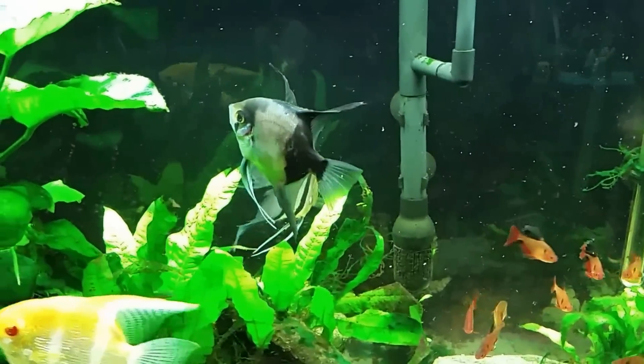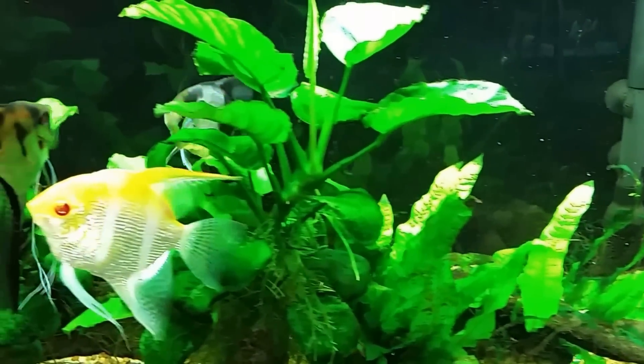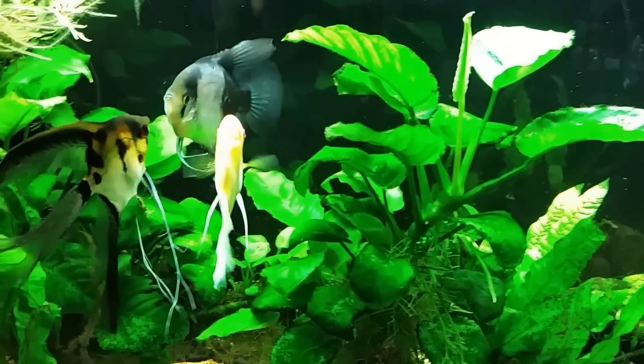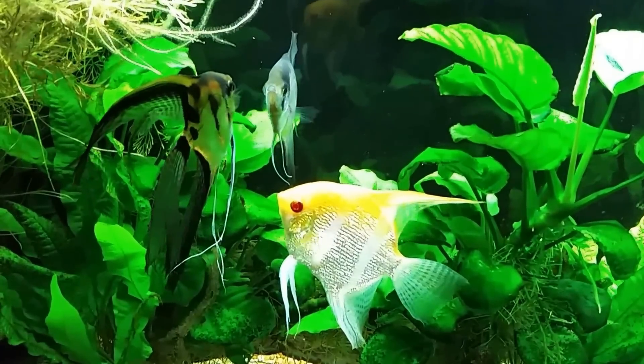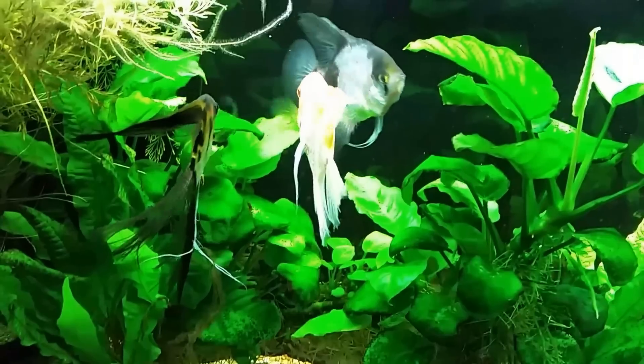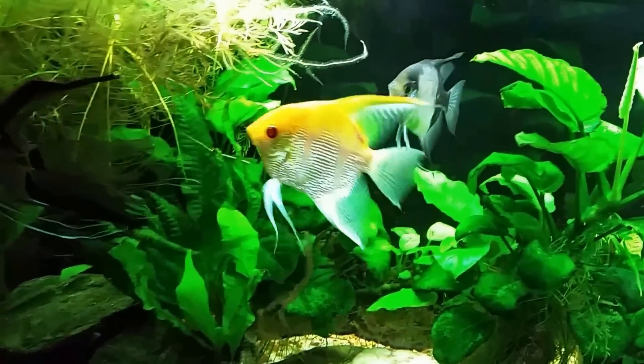I put the German Blue in the 29-gallon since it's a smaller fish anyway. For now I've got him in here and we're going to wait and see how the aggression turns out — I just put him in here about two minutes ago, which is why you can still hear all the noise and the fans going on. I didn't really prepare to do this video; I just wanted to document the first few interactions once these fish got in this tank together.